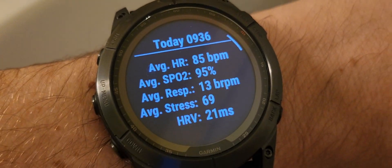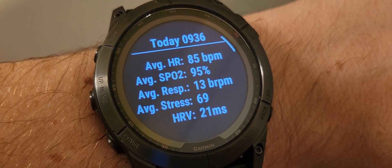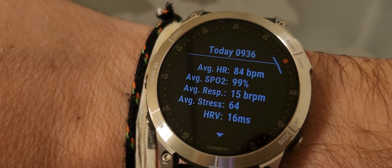The results are different. On the Fenix: HRV 21, stress 69, breathing 13, SpO2 95, heart rate 85. On the Epyx: 16, 64. We'll have to take a look at that after I finish my bath. I normally don't wear my reading glasses but I was multitasking — it's allowed.